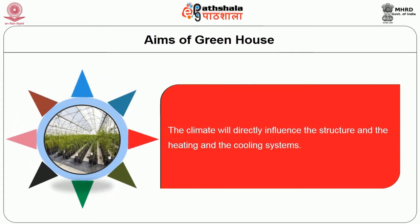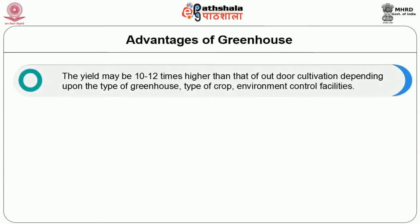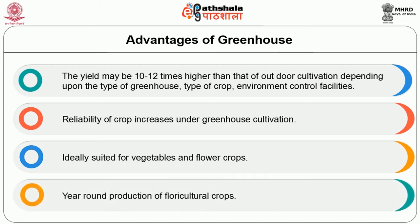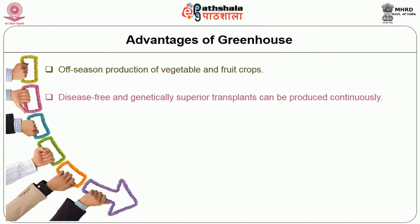Let's see the advantages of greenhouses. The yield may be 10–12 times higher than that of outdoor cultivation depending upon the type of greenhouse, type of crops, and environmental control facilities. Reliability of crop increases under greenhouse cultivation. It is ideally suited for vegetable and flower crops, with year-round production of floriculture crops. Off-season production of vegetables and fruit crops can also be cultivated. Disease-free and genetically superior transplants can be produced continuously.